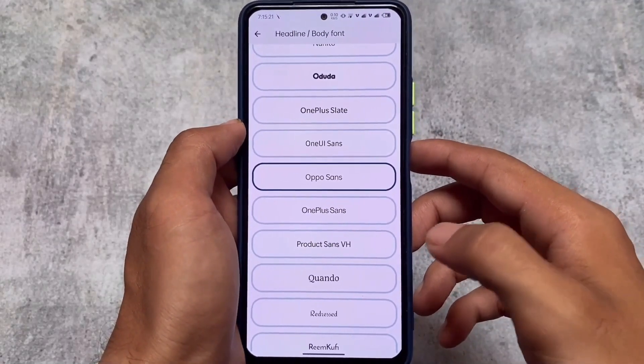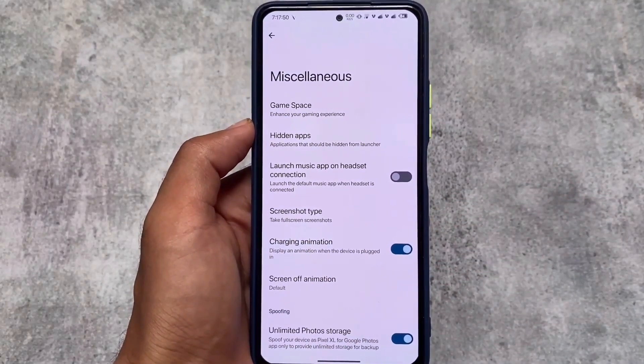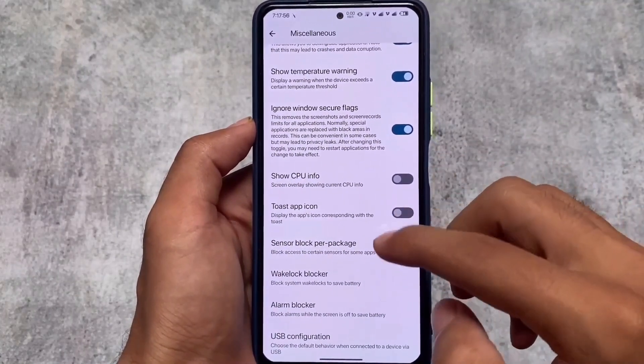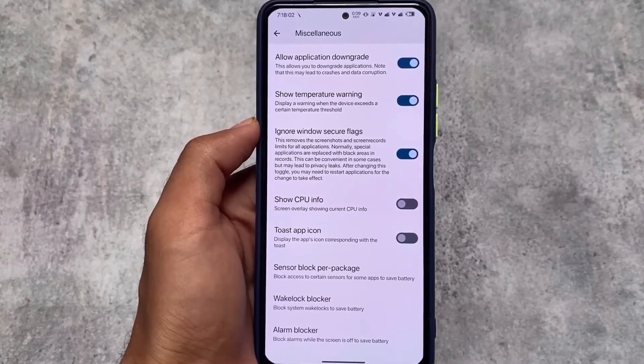You have some custom fonts options available for you too, including all the theming options and some customizations or features related to unlimited Google Photo storage. We also have application downgrade, window secure flags, and a lot more things. These are things which you have in Evolution XOS.